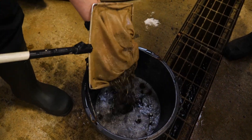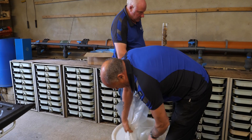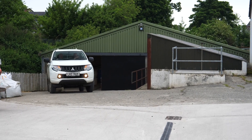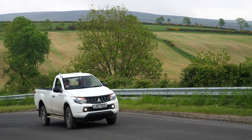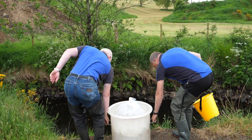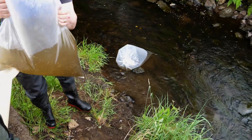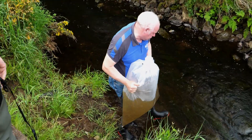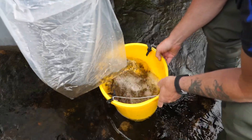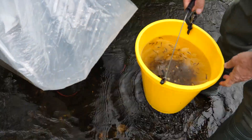Staff gently net some of the fry from the rearing tanks and place them in highly oxygenated bags of water. These fry are taken to the upper reaches of the River Bush, which contains suitable nursery habitat, while the rest will stay on the farm. This will be their home for the next one to two years. Before releasing the fry into the stream, the fish are acclimatised to the watercourse and then placed sparsely throughout the stream to ensure the fry have the best chances for survival and develop into healthy salmon parr.